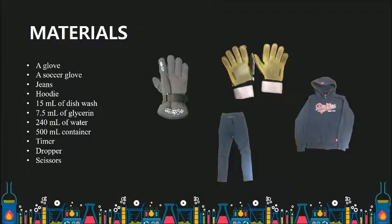Our materials are a glove, a soccer glove, jeans, a hoodie, 15ml of dishwash, 7.5ml of glycerin, 240ml of water, a timer, a 50–500ml container, a dropper, and scissors.